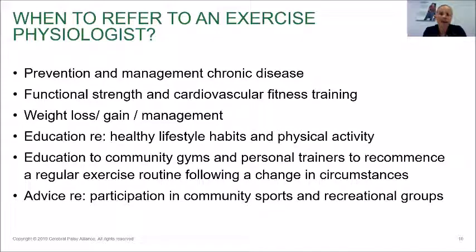Education may also include introducing clients to community gyms and personal trainers to commence a regular exercise routine. For example, I work with some clients and take them to a local community gym — I'll show them how to use the equipment, how to set it up tailored to their needs, and how their electric wheelchairs can come in and equipment can be adjusted to accommodate them. Once they're comfortable, the program can continue independently with or without my support, depending on their needs. We also provide advice about participation in community sports and recreational groups — there are many reasons an exercise physiologist can be referred to for someone with a variety of conditions.